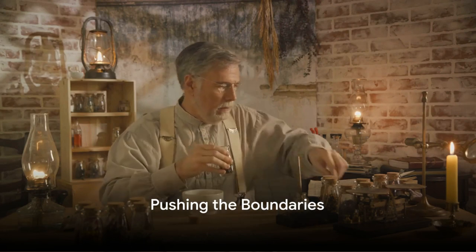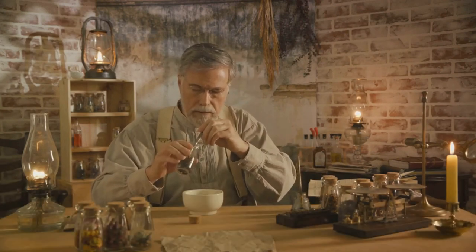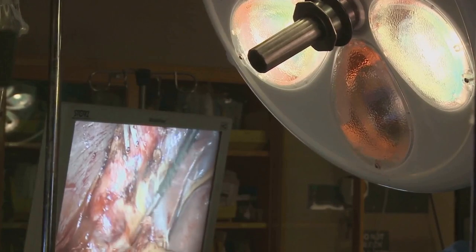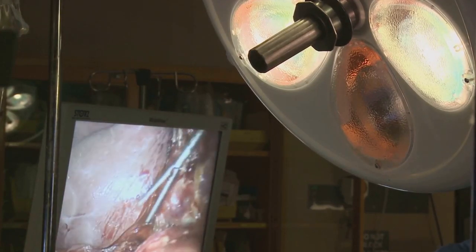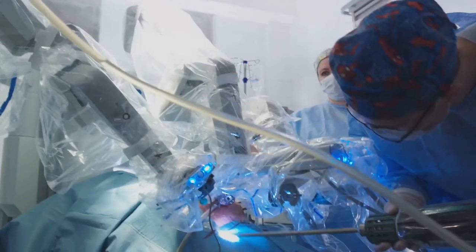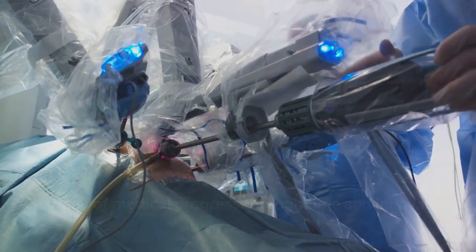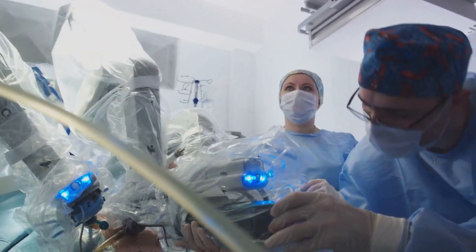But the journey doesn't end there. Thanks to amazing scientists and doctors, we're always pushing the boundaries of what's possible. With things like robotic surgery and laser beams — yes, you heard that right — our quest for healing has reached new heights. Who would have thought? It's like we're living in a real-life fairy tale where medicine keeps getting better and better.